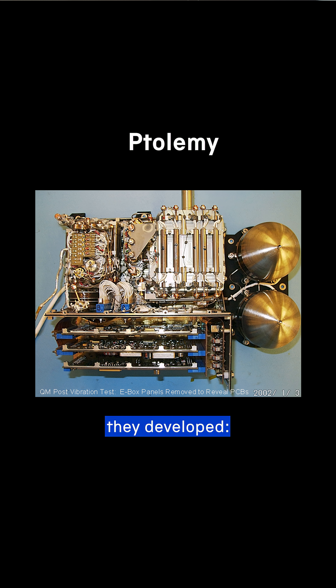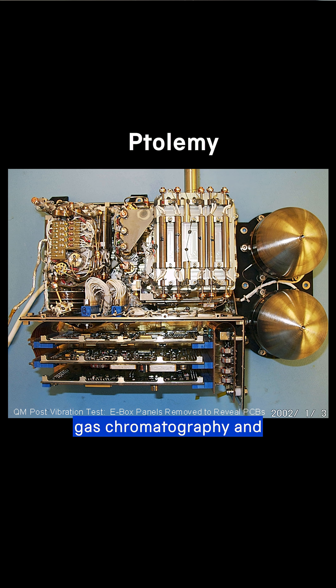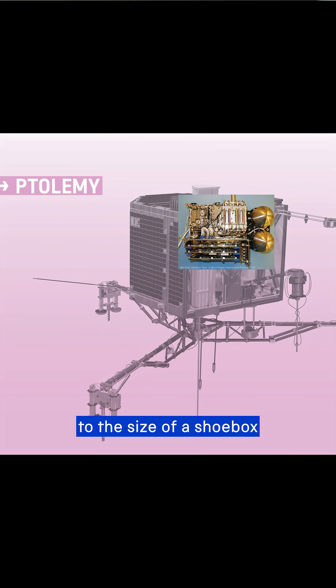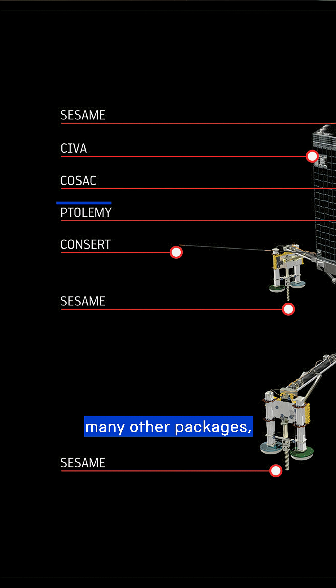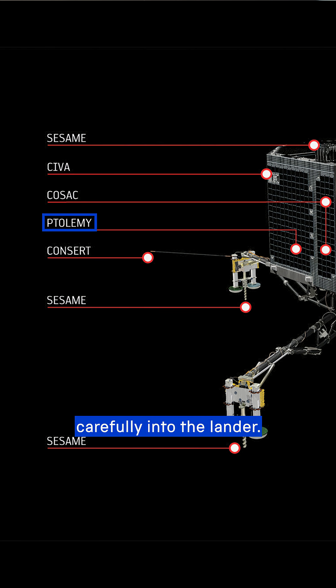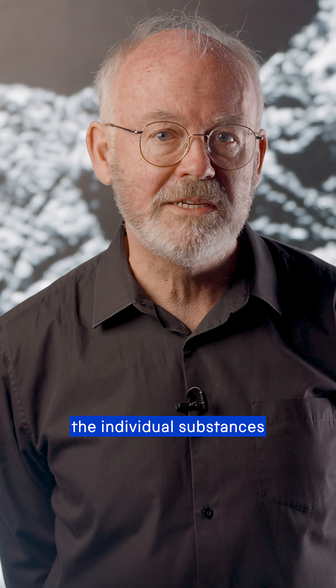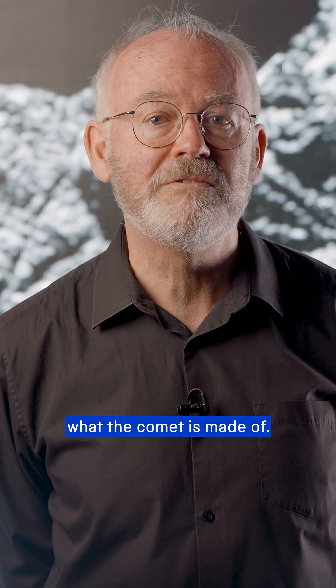The Ptolemy team were named after the instrument they developed — a wealth of gas chromatography and mass spectrometry equipment condensed down to the size of a shoebox, so it could fit amongst many other packages and squeeze carefully into the lander. This instrumentation identifies the individual substances in a sample, telling us exactly what the comet is made of.